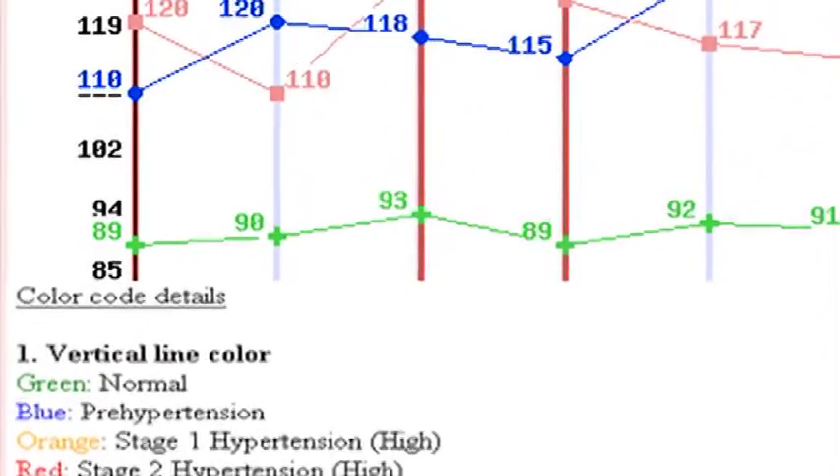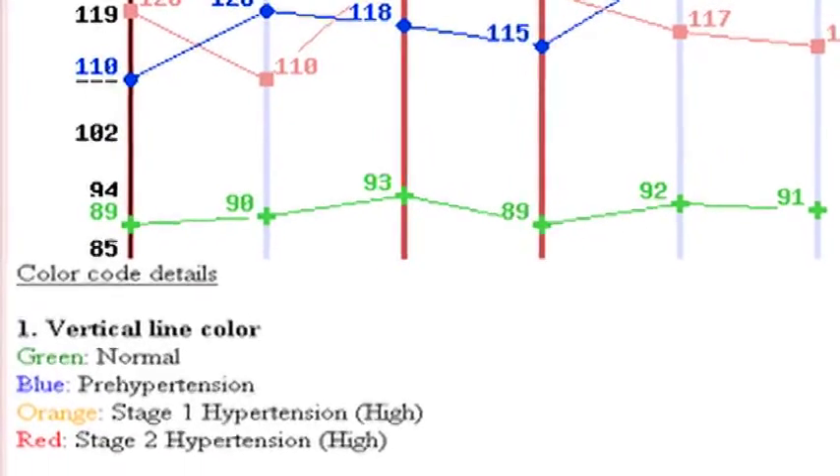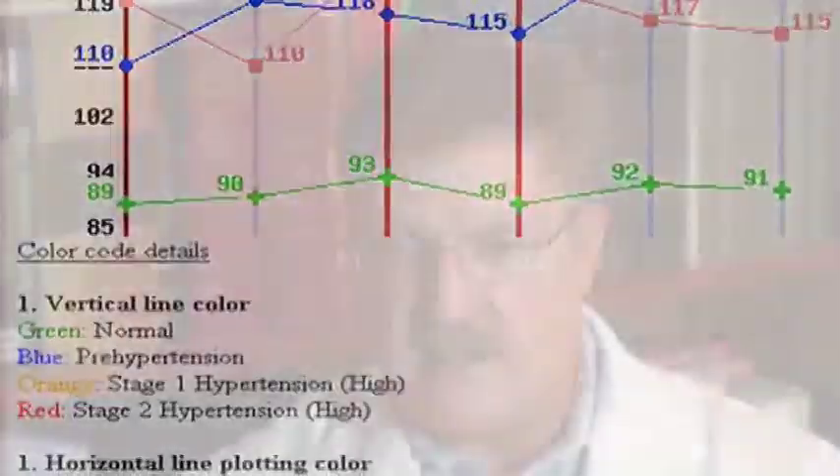You will record your blood pressure as two numbers: a high number, which is your systolic blood pressure, over a slash, and under the slash is your low blood pressure or diastolic blood pressure. The high number is the blood pressure generated by the heart squeezing blood into the vessels, and the low blood pressure is the at-rest pressure when the heart is relaxed and not pushing blood actively.